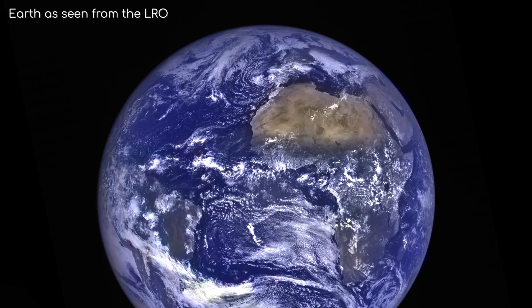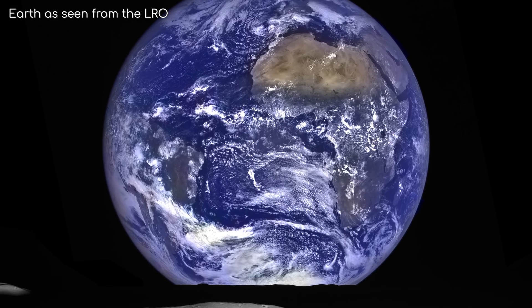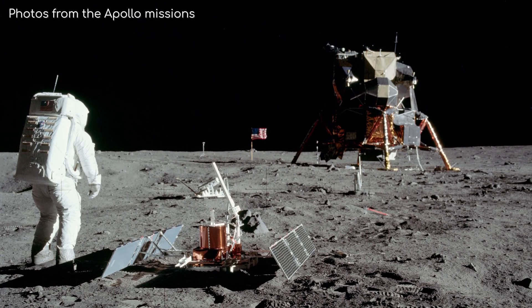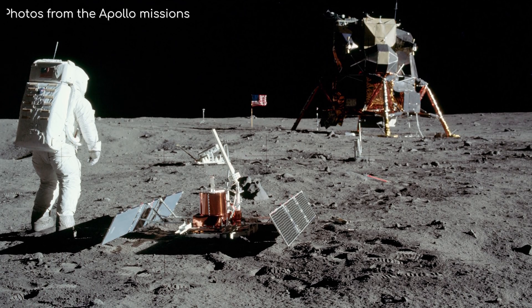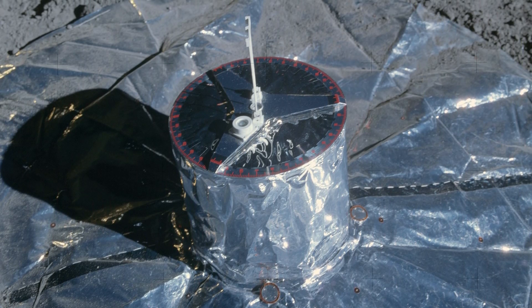We are used to tectonic activity on Earth, it being a daily occurrence somewhere on the planet. But what about our closest neighbour, the Moon? During the Apollo missions, seismometers were left on the Moon to detect the presence of moonquakes. From these instruments, we now know that the Moon does have quakes, and relatively frequently too.